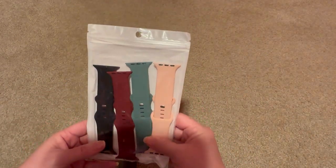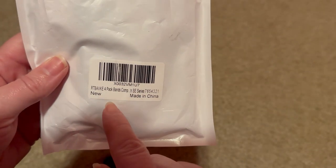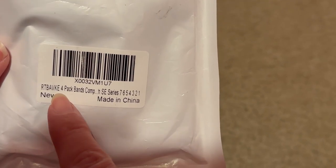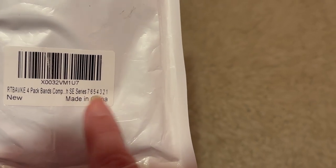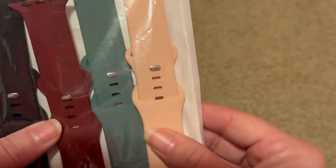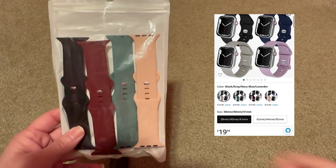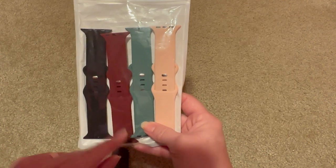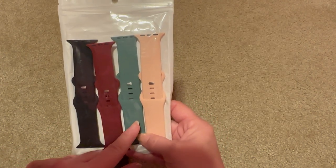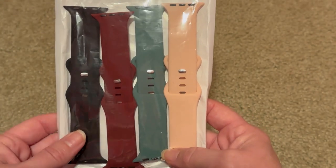Next up is Apple Watch bands — you can find these on Amazon. Again, you just scan that code and it tells you what it is. It's a four-pack of bands and the compatible series numbers are right on the package. I got these for $2, and on Amazon these are $20 for the four-pack. You get black, maroon, a green pine kind of color, and a light pink. Can't beat $2 on watch bands.